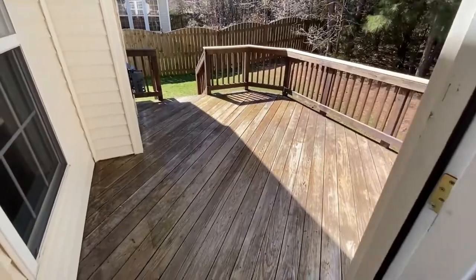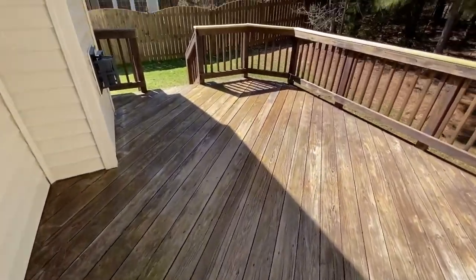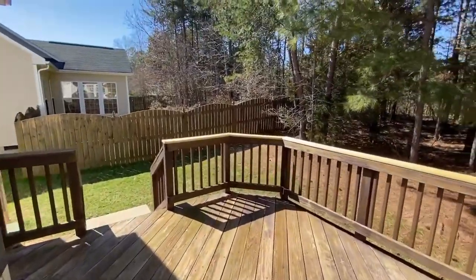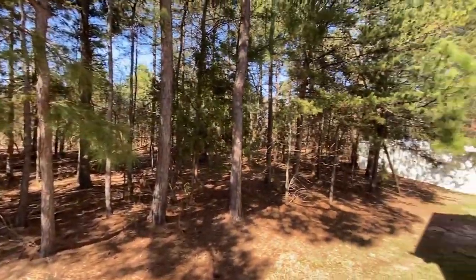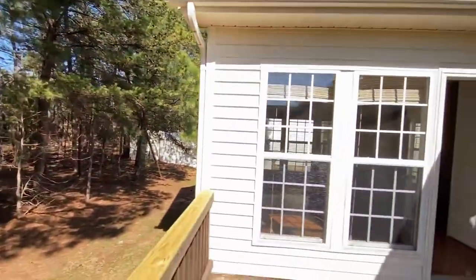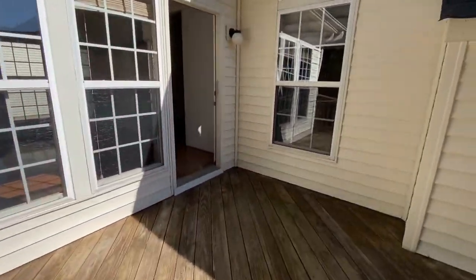Here is its private deck. The deck is facing a backyard full of gorgeous trees. Great for relaxing.